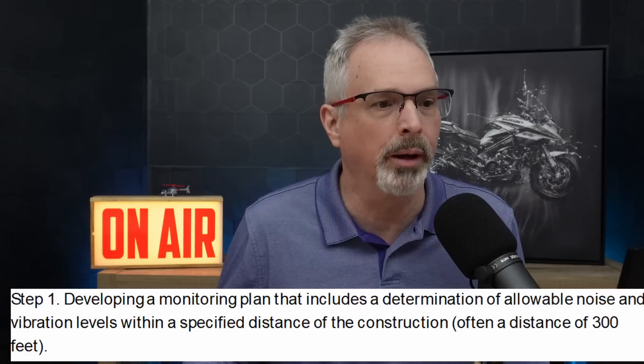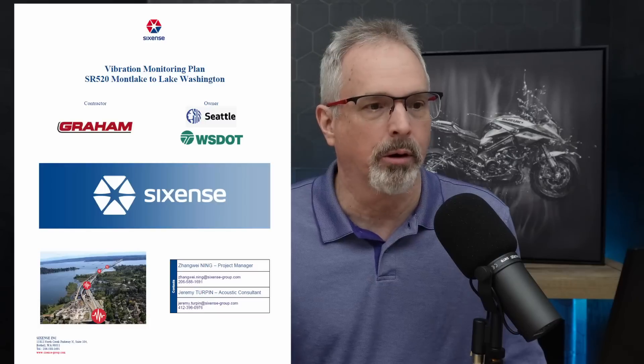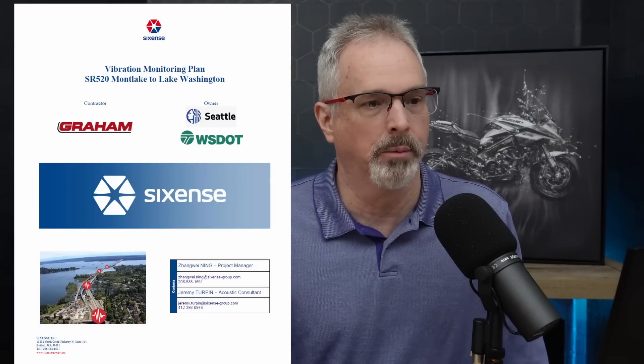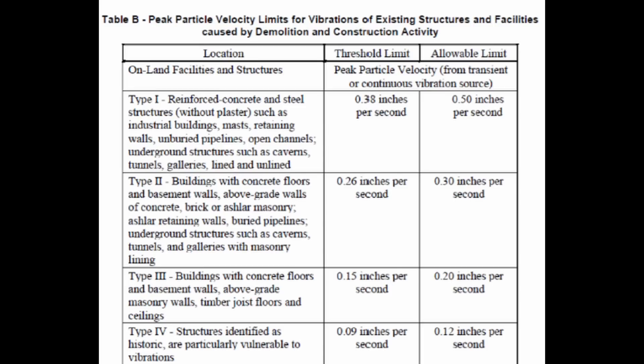Whenever you're interested in monitoring potential impacts to important nearby properties or structures from construction-induced or demolition-induced vibrations, there are three key steps. The first is to develop a monitoring plan. The monitoring plan includes a determination of allowable noise and vibration levels within a specified distance from the source — in this case, that distance is usually 300 feet. Part of this monitoring plan is to come up with threshold limits.